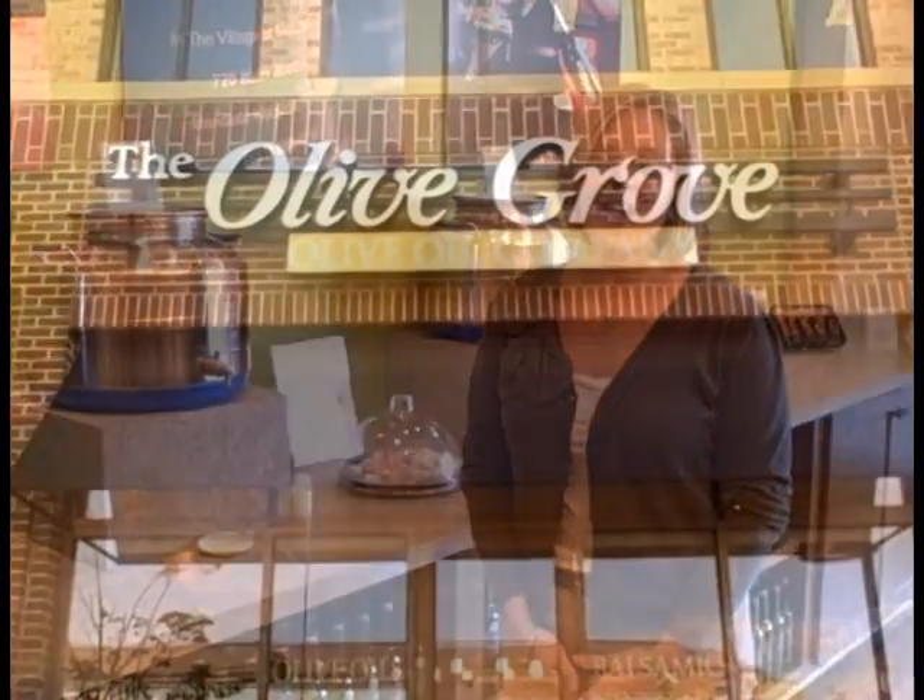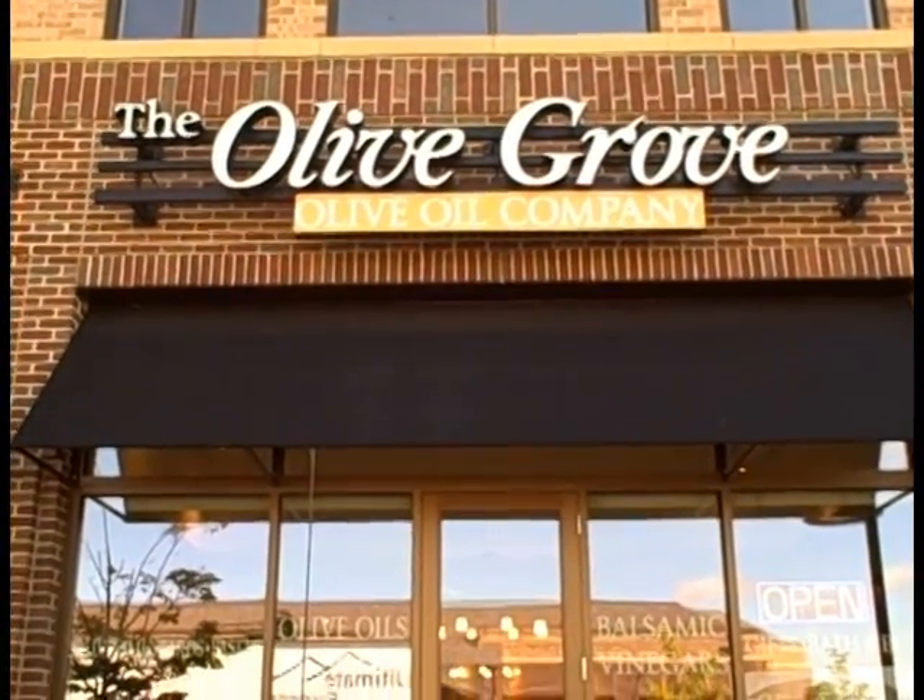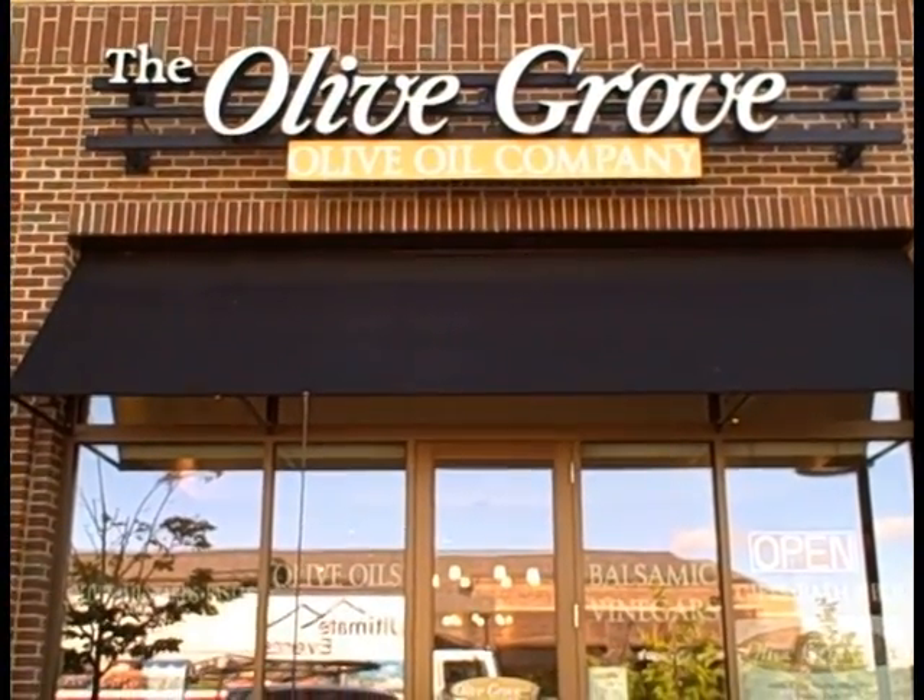Hi, my name is Natalie Yeager and I'm the owner of The Olive Grove. I'll be attending A Taste of Thanksgiving and we will be showcasing some of our extra virgin olive oils and aged balsamic vinegars, most of which are going to be perfect for the fall and winter and a lot of your holiday dishes.